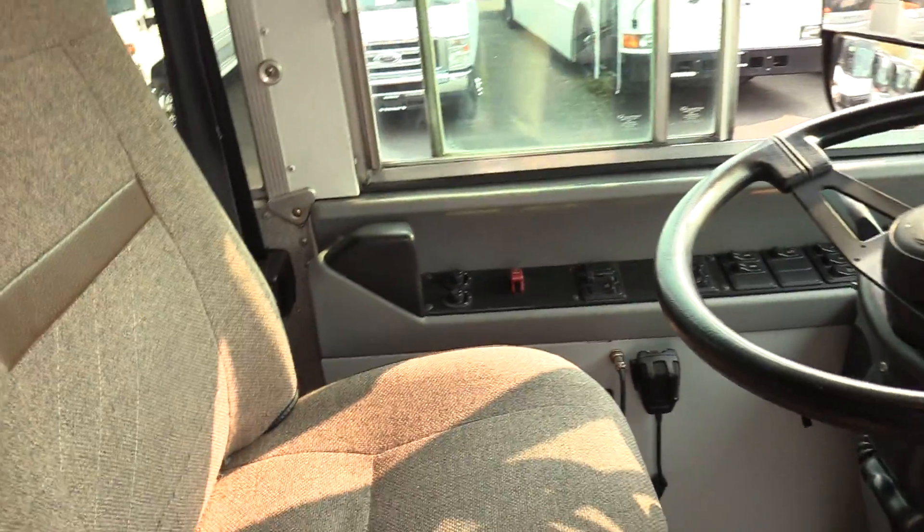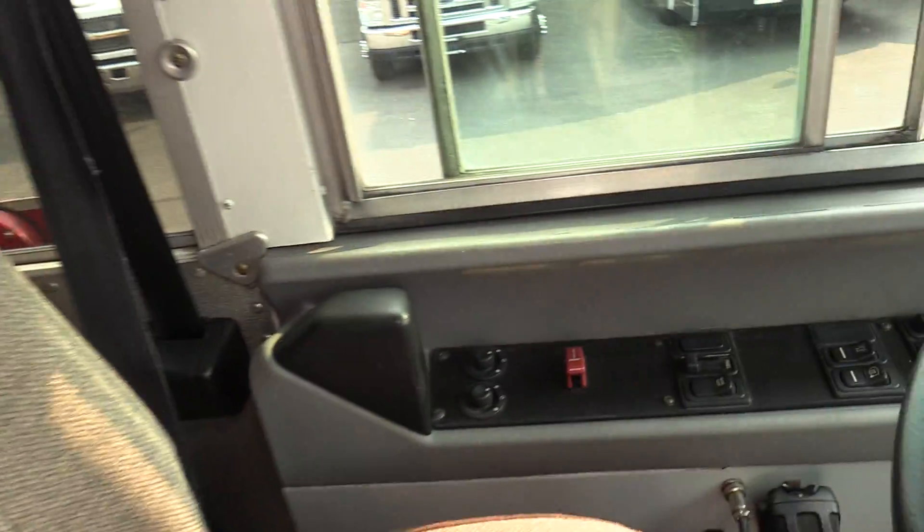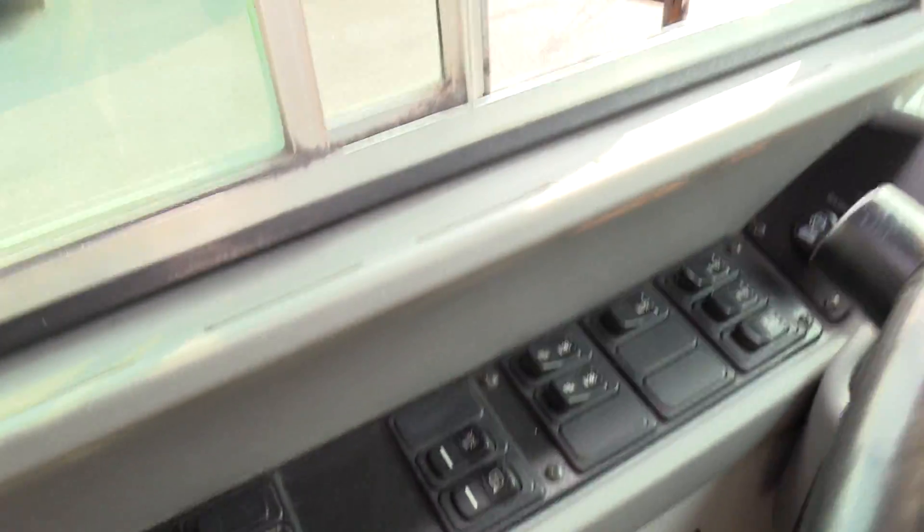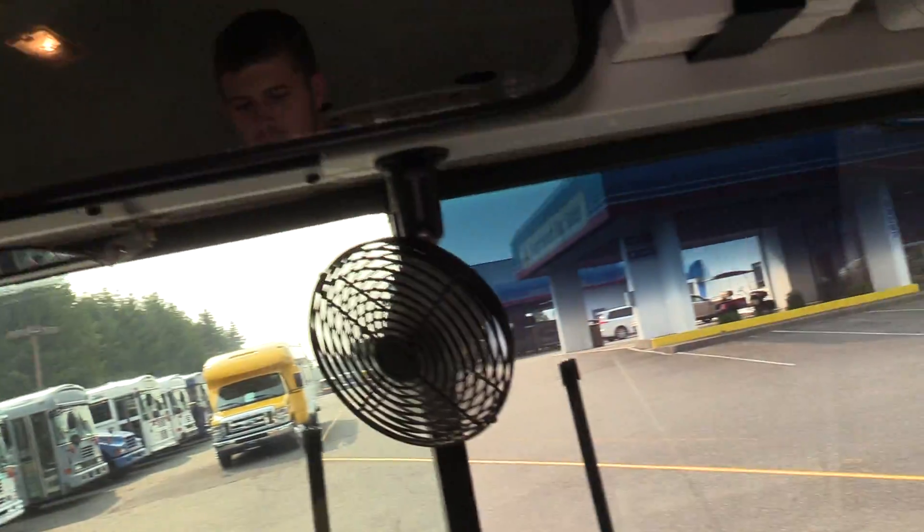As far as the driver area, the driver seat upholstery has no rips, cuts, or tears. It does have powered mirrors and some driver fans that I currently have going.